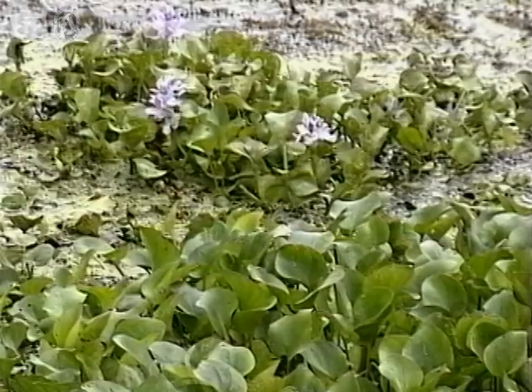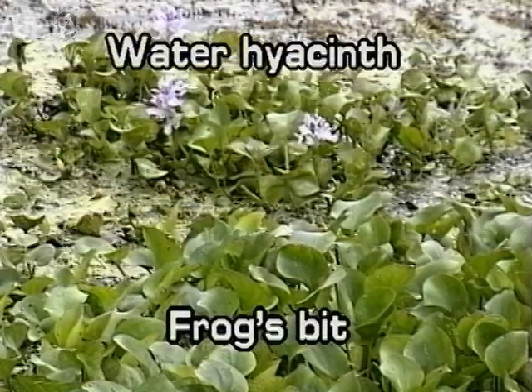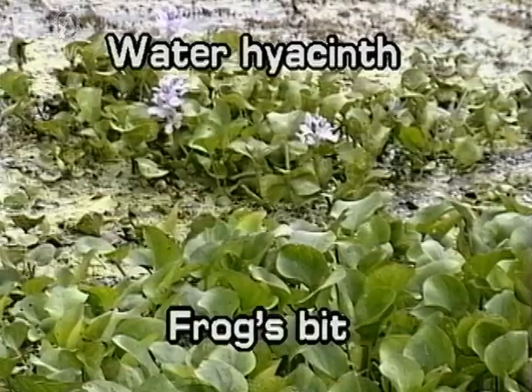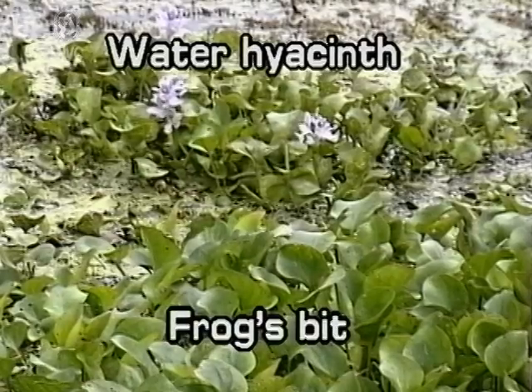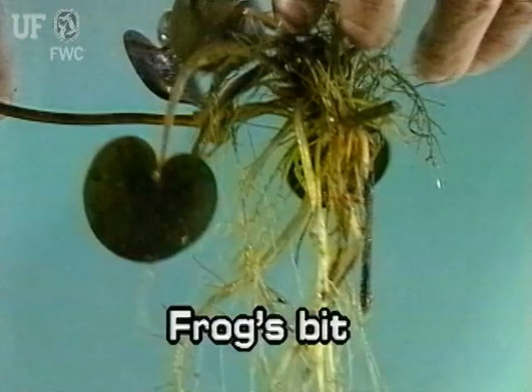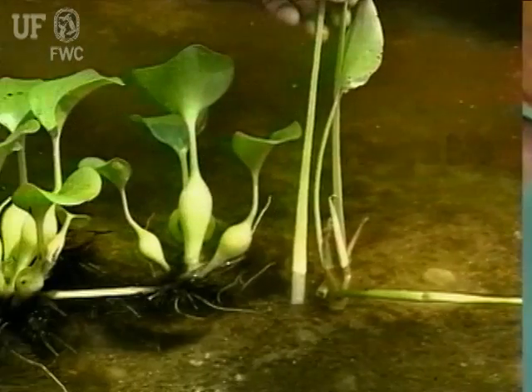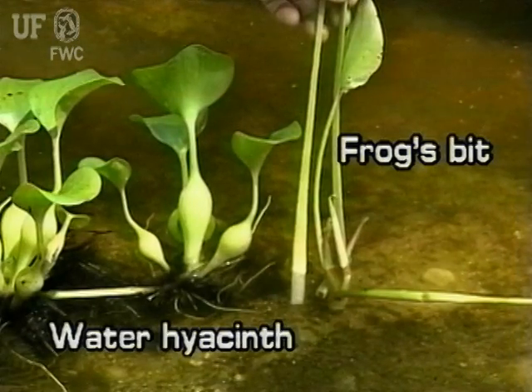In field situations, Frogsbit can be confused with water hyacinths, Eichhornia crassipes. The best way to tell the difference between the two is to look at the roots and stems. Frogsbit has whitish roots; water hyacinth has dark roots. Frogsbit has a slender, ridged leaf stalk, while water hyacinth has fleshy stems that are sometimes bulbous.